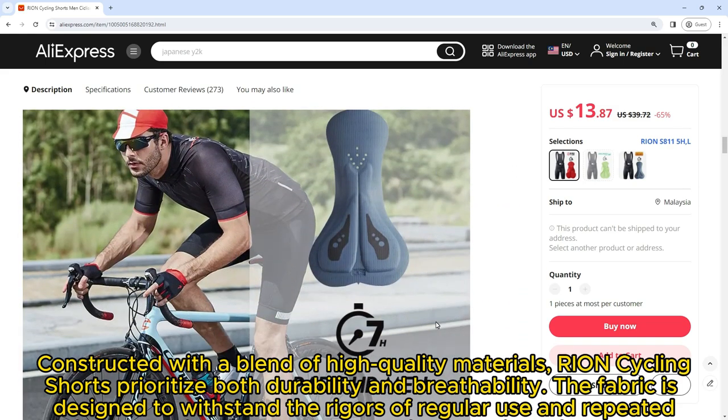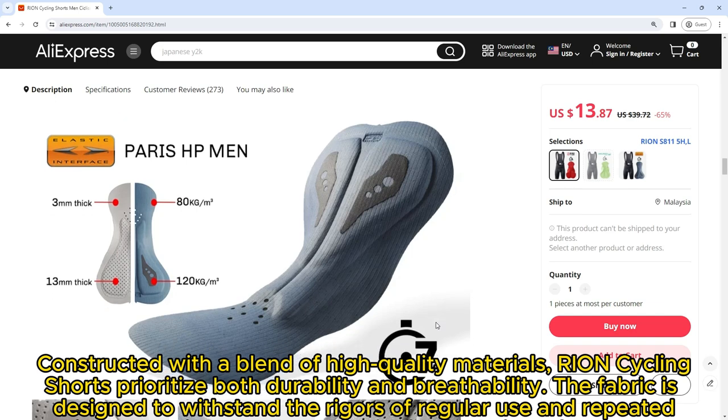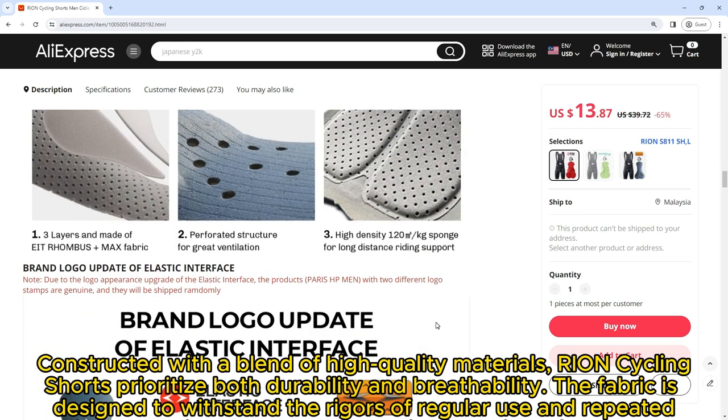Constructed with a blend of high-quality materials, Ryan Cycling Shorts prioritize both durability and breathability. The fabric is designed to withstand the rigors of regular use and repeated washings, ensuring that the shorts maintain their performance over the long term.